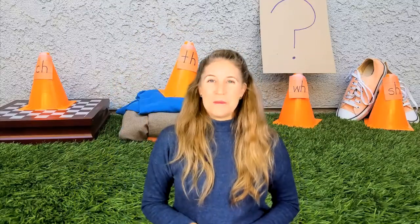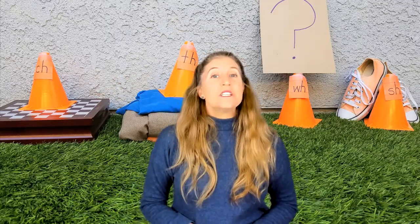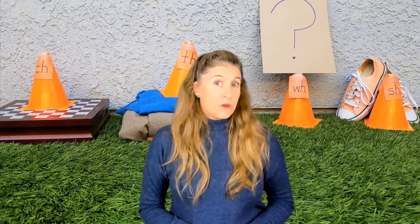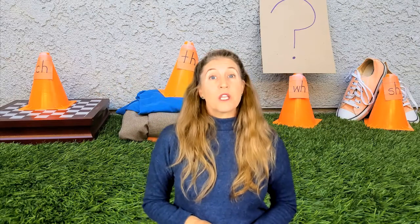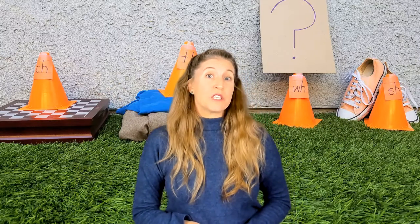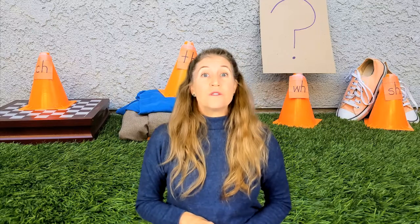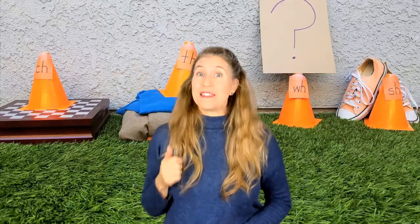Hi, rascals. Welcome back. I'm Ms. Shannon. Nice to see everyone again. Today we will be talking about H Brothers. If you have no idea what Ms. Shannon means by H Brothers, don't worry. Pause and go back to my video that teaches you the H Brothers story, then come back and this will make more sense to you. For those of you rascals who already know that — now let's practice them. This is for you.